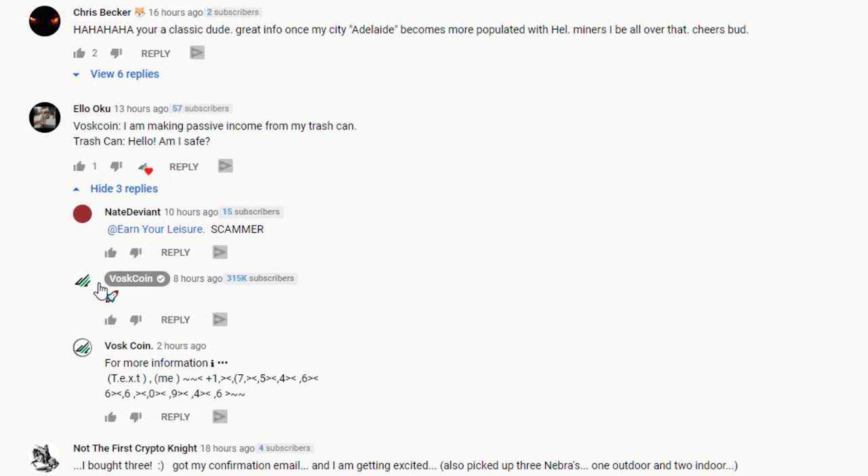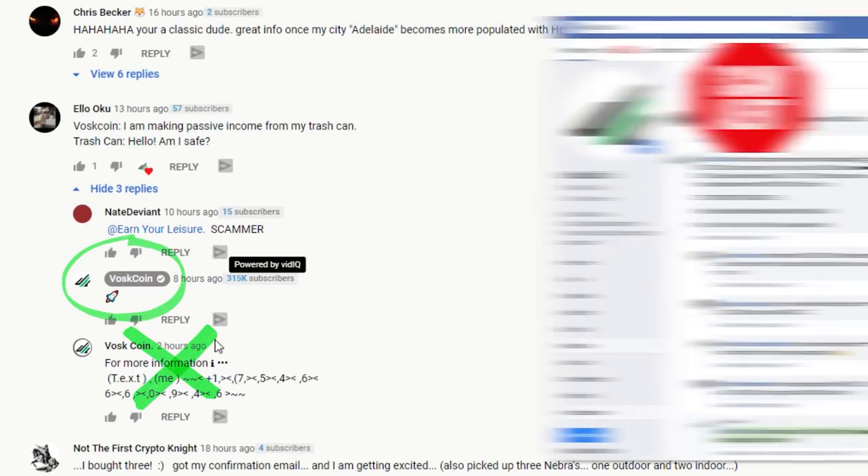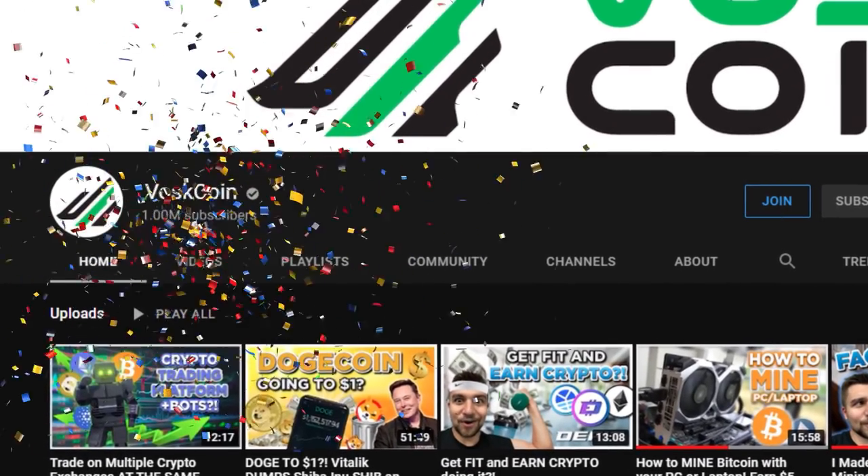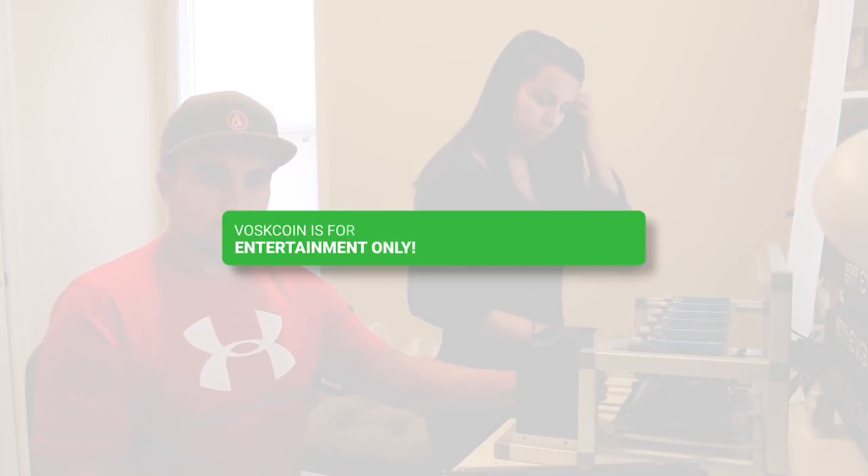Please be advised there are scammers impersonating us on multiple platforms. I don't want your money, I just want you to smash that subscribe button. Everything in this video is for entertainment purposes only — that means it's not financial advice.